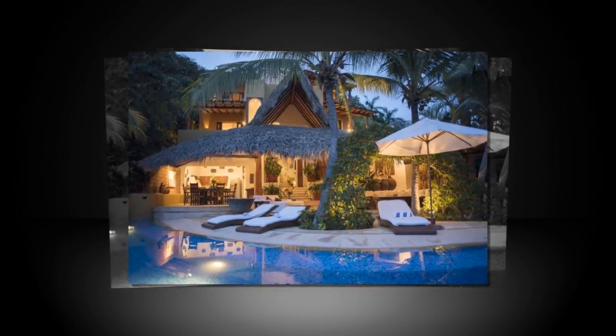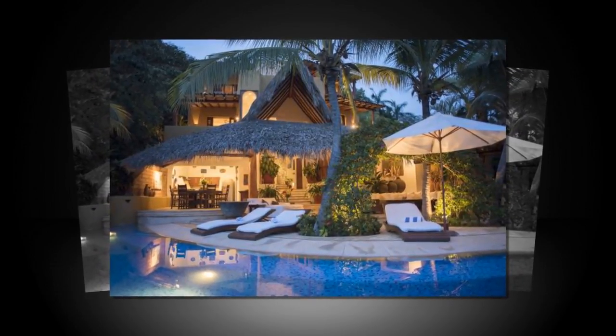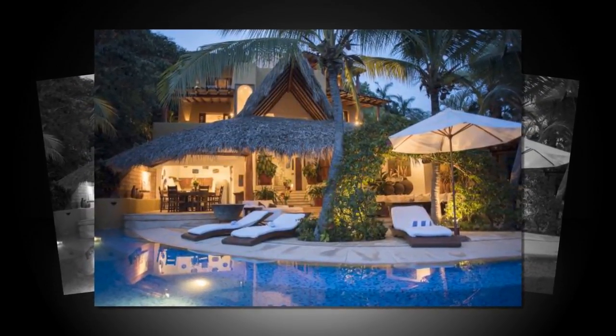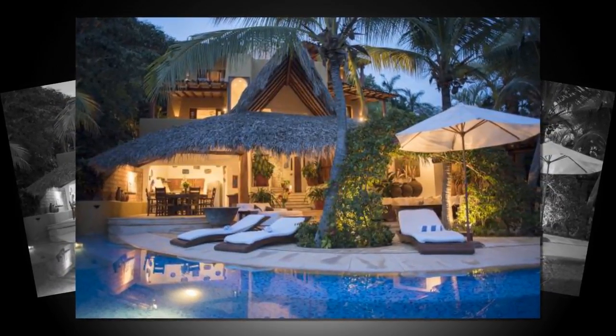Zihuatanejo. Villa Encantada is a 5-bedroom, 10,000-square-foot home overlooking Zihuatanejo Bay and the Pacific Ocean. The house is designed for a seamless flow between outdoor and indoor living, with wood beams, tile floors, and ensuite bedrooms with private terraces and spa bathrooms.